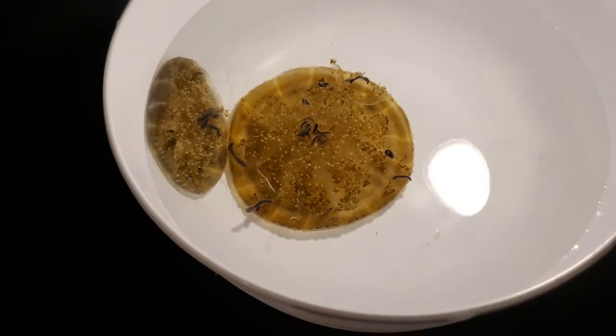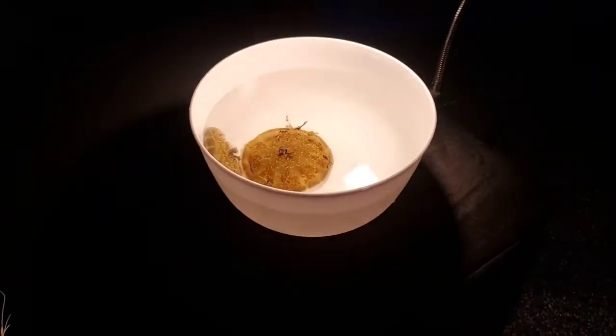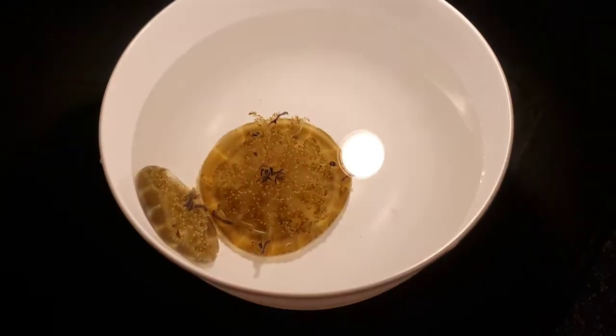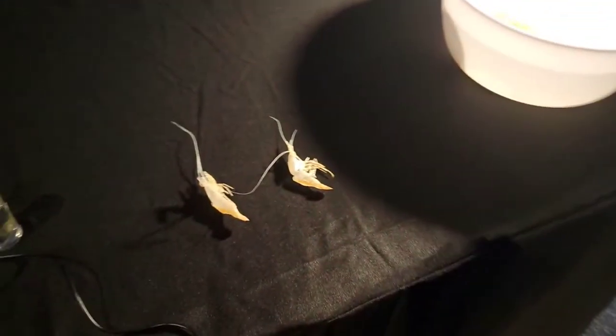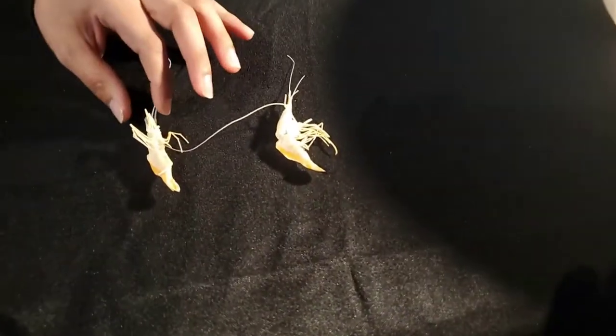That's another symbiotic relationship where both benefit mutually — the jellyfish get some sugar and energy from the zooxanthellae, while the jellyfish provide protection for them.